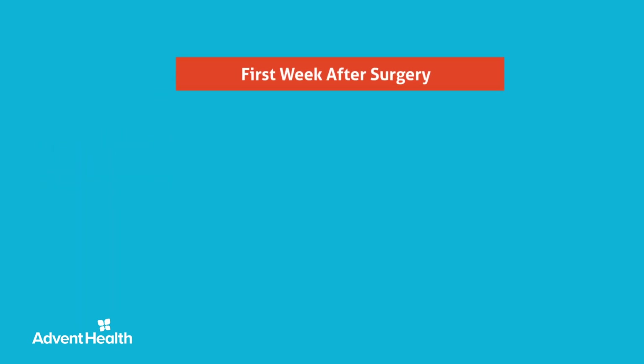Your first week after surgery, scrotal swelling and bruising may occur. You may notice swelling or discoloration immediately or up to five days after surgery, which will resolve over time.